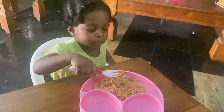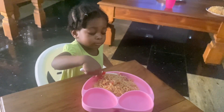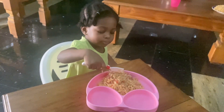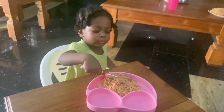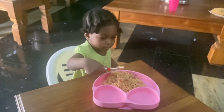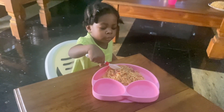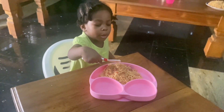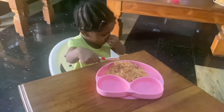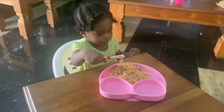For lunch — or brunch, whichever you want to call it — she is having Indomie noodles. This is stir-fried Indomie and she's eating it without protein, because if she sees protein on her plate she's going to abandon the Indomie and eat only the protein — like meat, fish, egg, whatever.